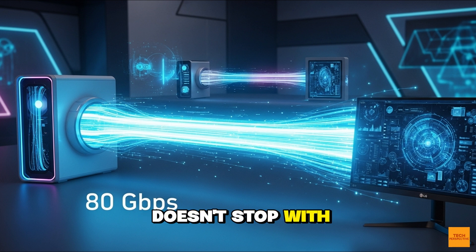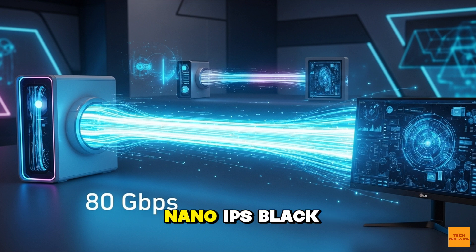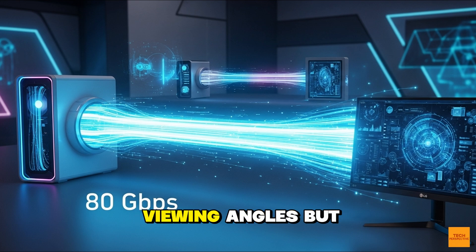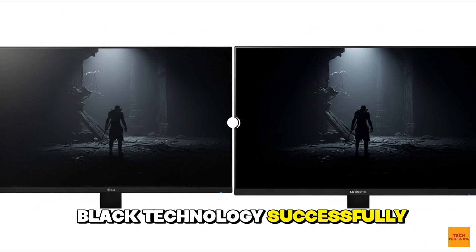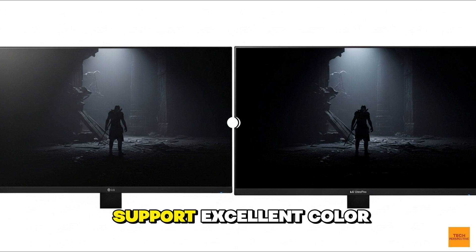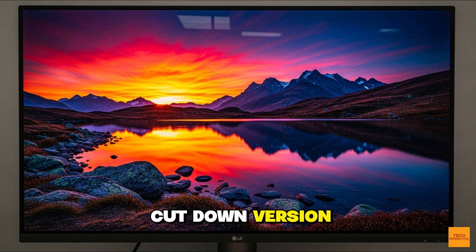The innovation doesn't stop with connectivity. LG has also tackled a long-standing weakness of IPS monitors: the contrast ratio. This monitor uses a nano-IPS black panel. Standard IPS displays are known for their great color accuracy and viewing angles, but their blacks can often look washed out or gray. The nano-IPS black technology successfully addresses this, delivering a deeper, richer black that rivals the contrast of VA panels. You're getting the best of both worlds — incredible color and viewing angles with deep, inky blacks that make content pop. On top of that, you've got HDR 600 support, excellent color gamut, and all the features you'd expect from a high-end professional display. This isn't a cut-down version — it's the real deal.